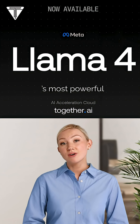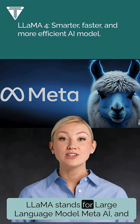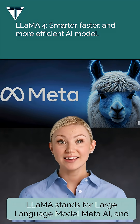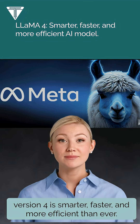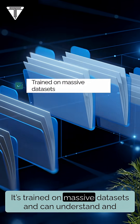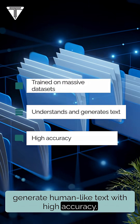Meet Llama 4, Meta's most powerful open-source AI model yet. Llama stands for Large Language Model Meta AI, and version 4 is smarter, faster, and more efficient than ever. It's trained on massive datasets and can understand and generate human-like text with high accuracy.